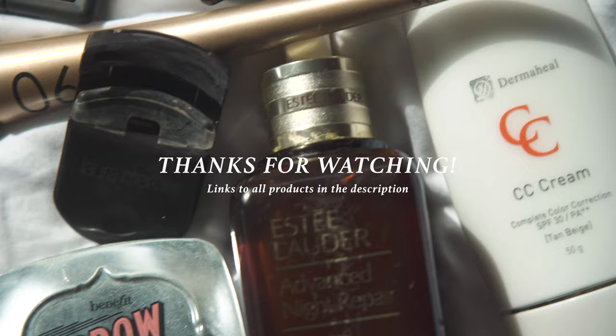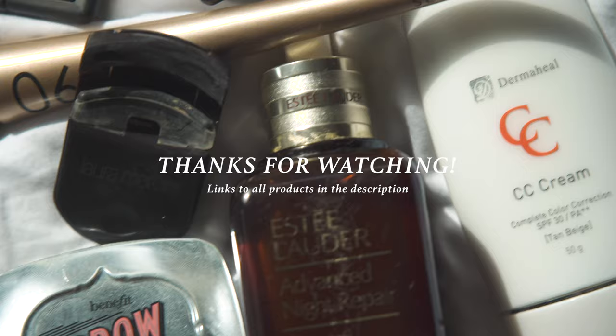This is it — this is all I do for a game day makeup routine. I keep it really, really simple just because I have to play, I have to sweat, and I get a lot of dirt in my pores. So this is it, and I still feel pretty and a little confident. Thank you!